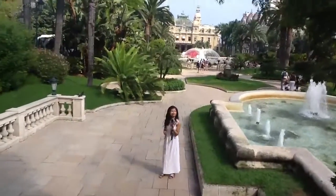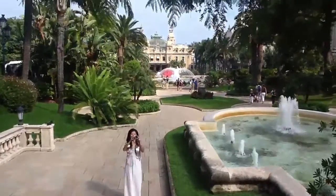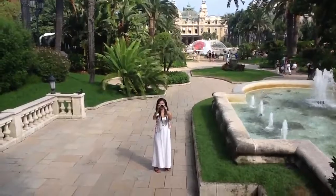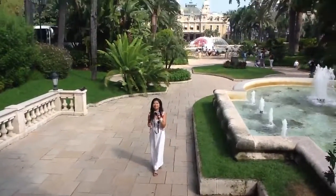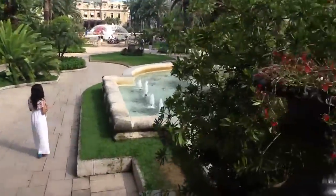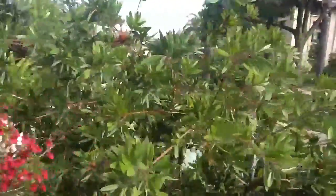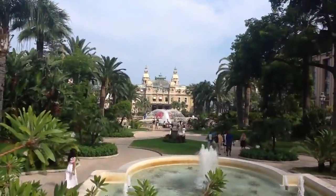Okay, now we are at the casino. Hi Angel! Here we can see the Monaco Casino in the background. Yeah, it looks very beautiful — check out the amazing view.